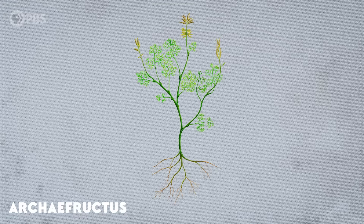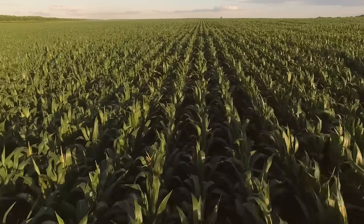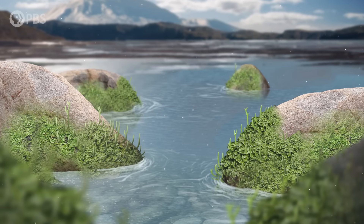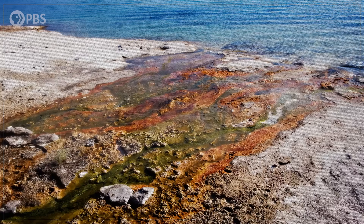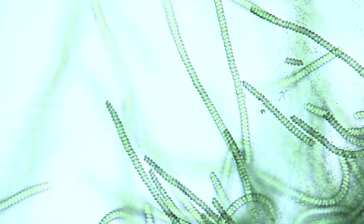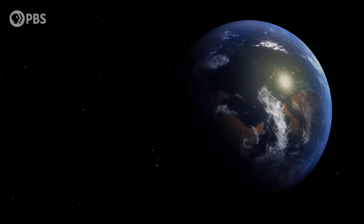Later, huge changes like the evolution of flowering plants transformed the vegetation on Earth into the ancestors of the plants we see today and use for food. If it weren't for the pioneering little plants that got a foothold on land a half a billion years ago, our planet might still be barren, rocky, and populated by nothing but microbial films. So maybe we can give them a pass for getting the ball rolling on the world's first mass extinction.